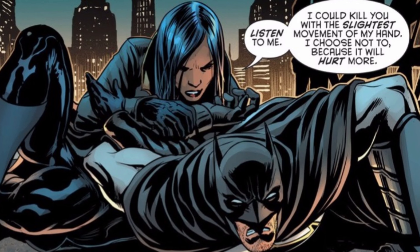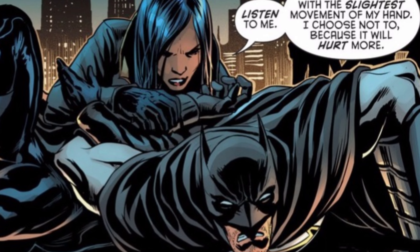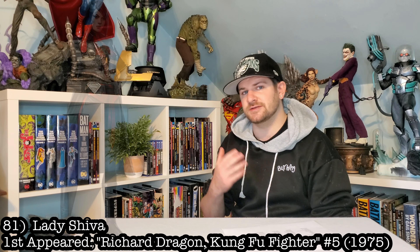Next up, Lady Shiva. Not only am I hunting for a perfect 9.8 of her first appearance, I would kill for a statue of Lady Shiva — the mother of my favorite Bat family member. She is just too badass not to have.